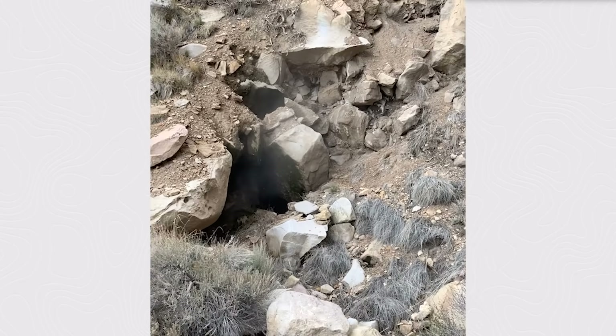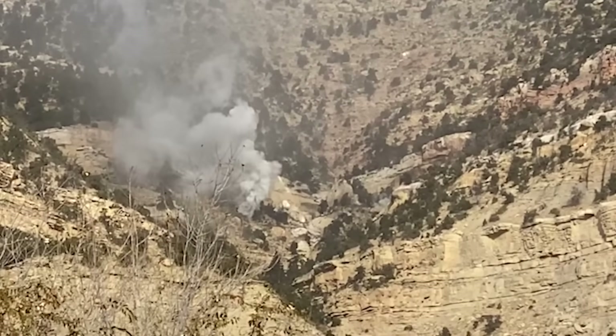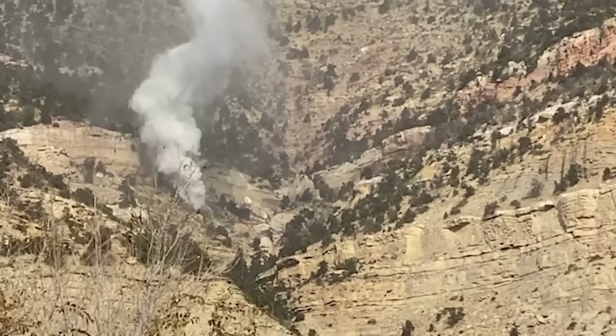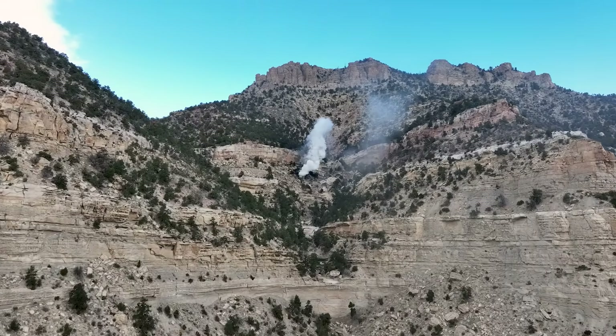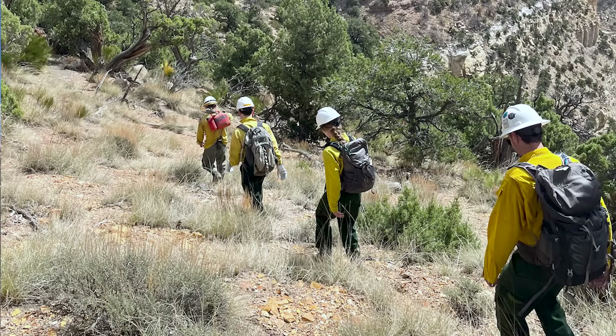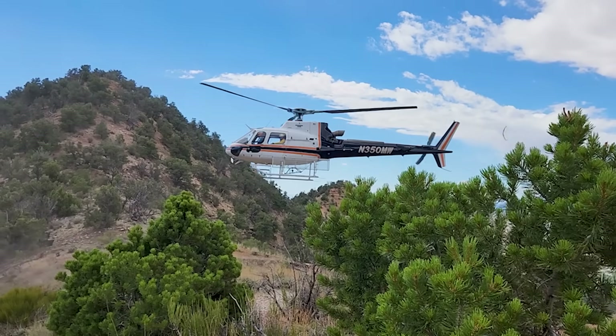In August 2024, concerned residents notified the program of a significant increase in smoke coming from the hillside above Kenilworth. Due to the steep terrain and unknown hazards, AMRP partnered with the Division of Forestry, Fire, and State Lands to investigate the site using a helicopter.